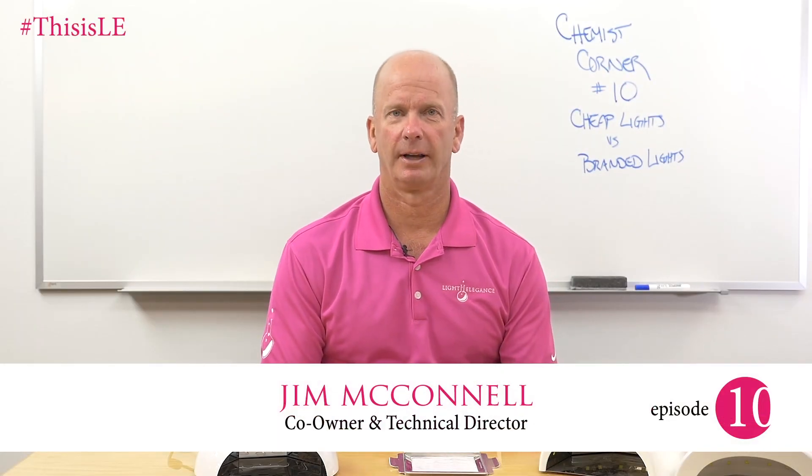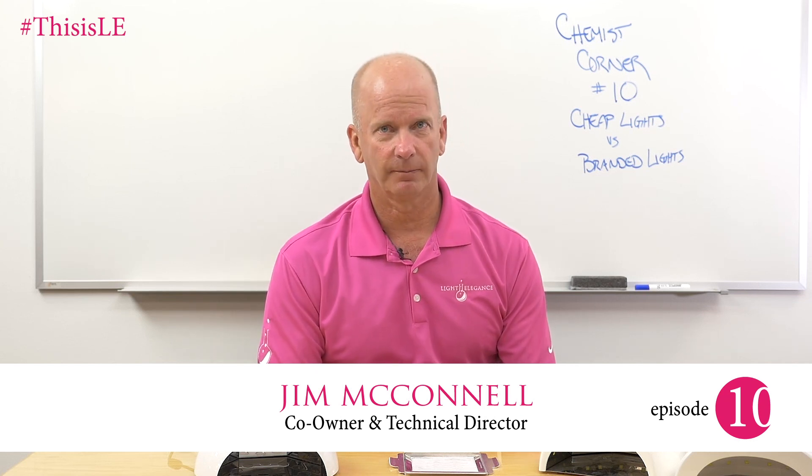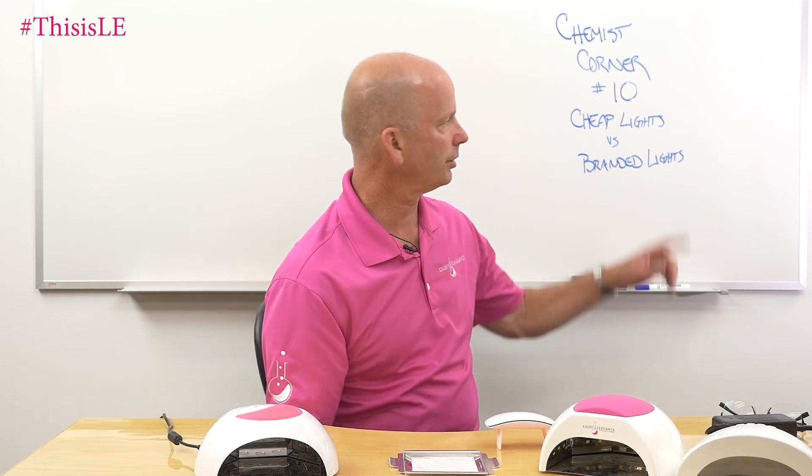Hi, this is Jim McConnell with McConnell Labs, manufacturers of Light Elegance nail products. You're back with us today and we are on Chemist Corner number 10.